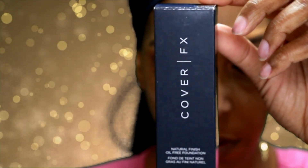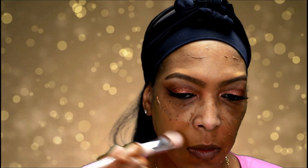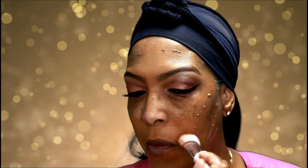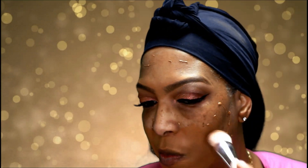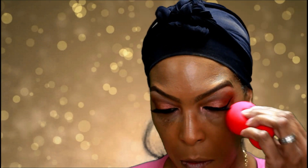Now we're moving on to the complexion. I'll be using the Cover FX Natural Finish Foundation in color G90, applied with my foundation brush and beauty blender. This is a lightweight foundation and it really works well during the summer.